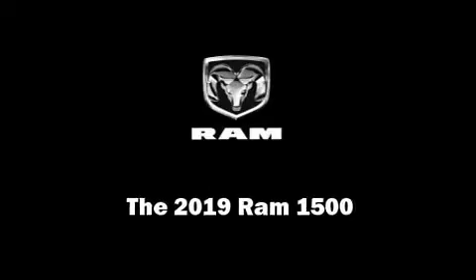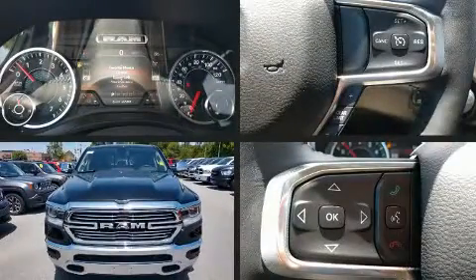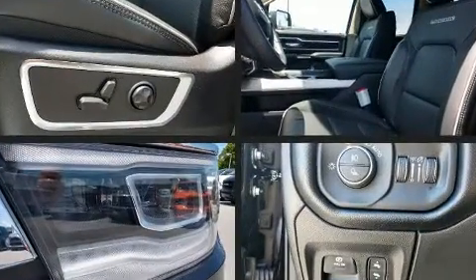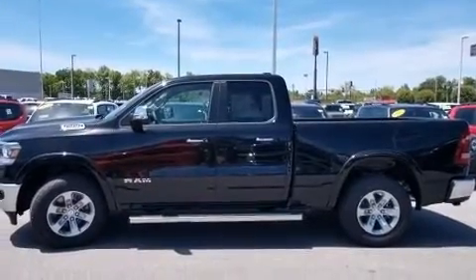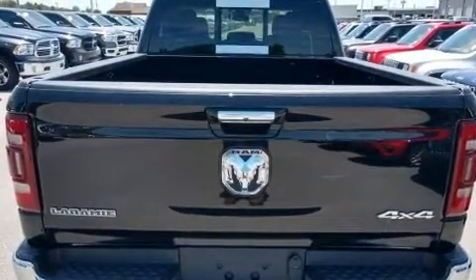Familiarize yourself with the 2019 Ram 1500. This four-door, five-passenger truck stands out among competitors in its class. It features four-wheel drive capabilities, a durable automatic transmission, and a powerful eight-cylinder engine.